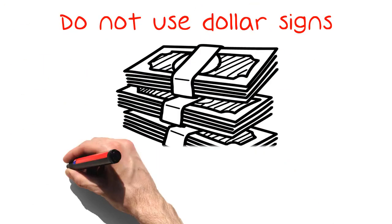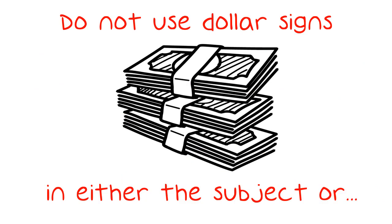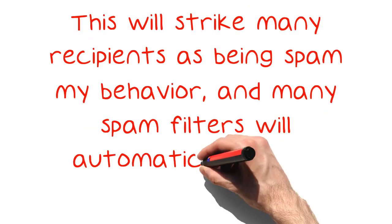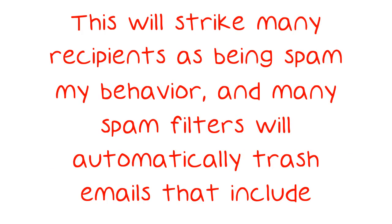Do not use dollar signs in either the subject or the body of your emails, unless you are using just one to denote a specific amount of currency. This will strike many recipients as being spammy behavior, and many spam filters will automatically trash emails that include character strings like dollar signs.